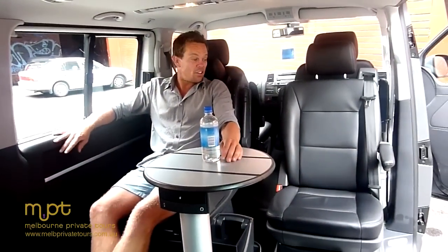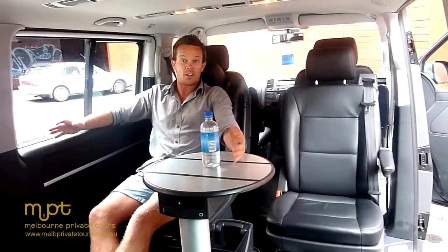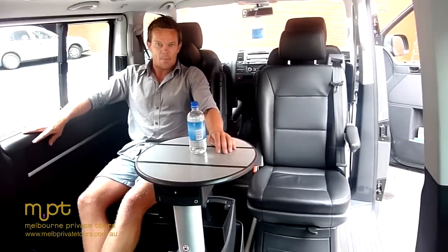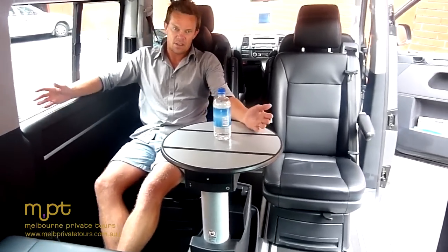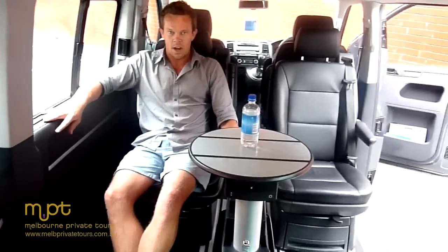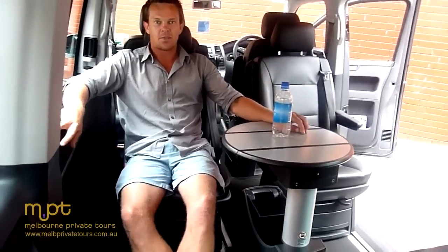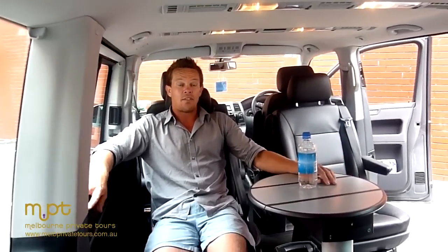What we've done here, as you can see, we've swung these two middle seats around and turned it into a limousine-style vehicle — perfect for a day out touring in the Yarra Valley, for example. Nice cool box down here, put some nice Yarra Valley sparkling on ice, a few glasses, and a short drive out to the valley.